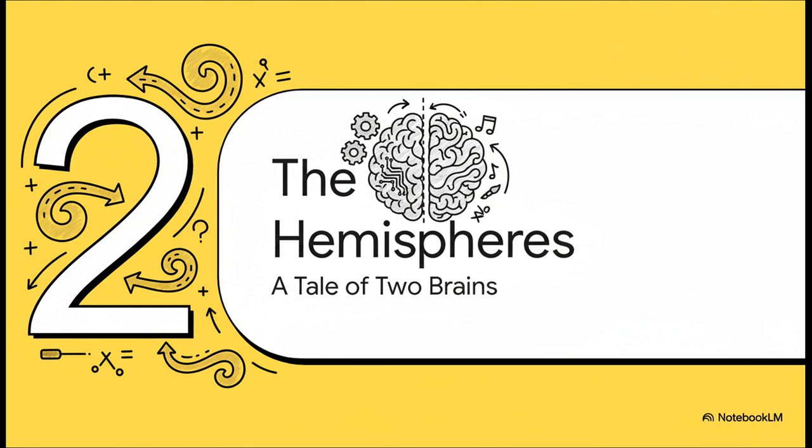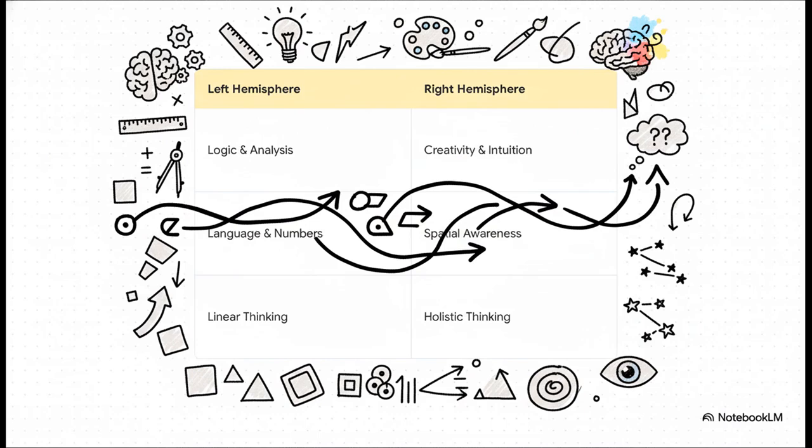It's like having two specialized processors working together in perfect, high-speed sync. You've probably heard this before: the left hemisphere is the logical one, good with language and numbers; the right hemisphere is the creative one, handling intuition and big-picture thinking. But here's the thing — that is a massive oversimplification. You're not left-brained or right-brained. These two halves are in a constant conversation, collaborating on almost everything you do. The real magic isn't in one side, but in their seamless partnership.